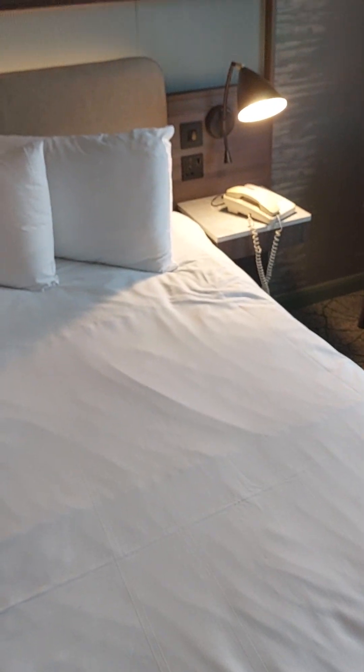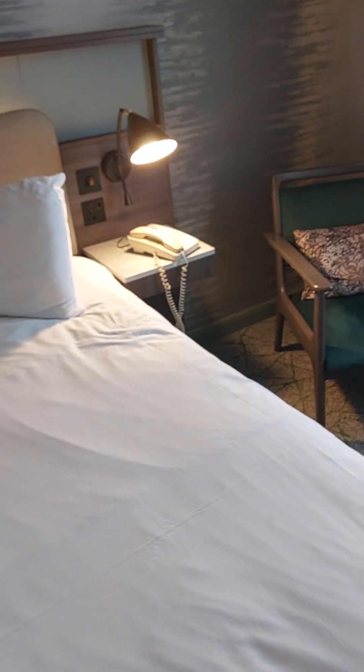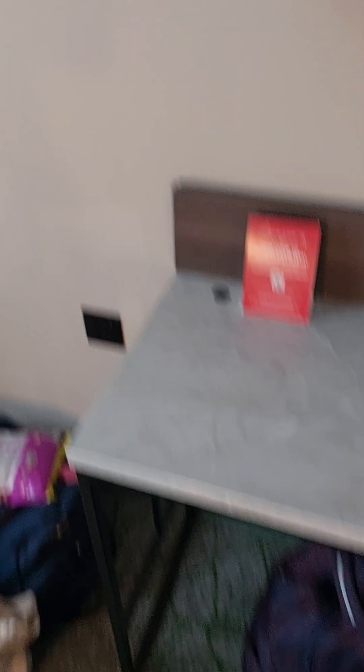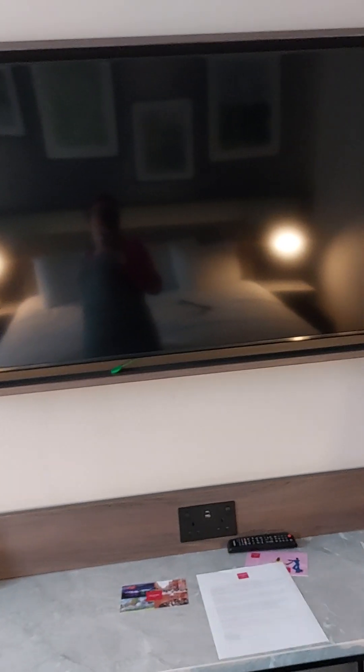This is the bedroom. I have a double bed — a nice double bed. There's a light, obviously a phone, a nice seating area, a lamp — all the basics. And a widescreen TV.